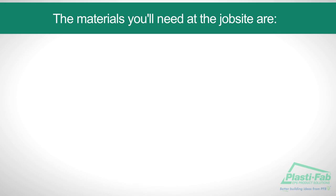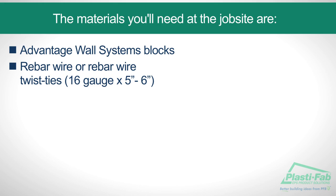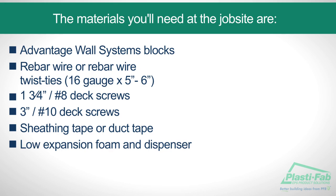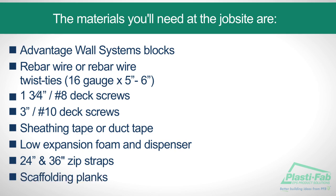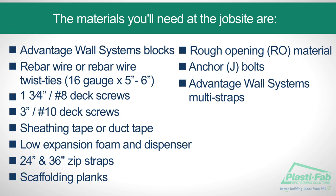The materials you'll need at the job site are Advantage Wall Systems blocks, rebar wire or rebar wire twist ties 16 gauge by 5 to 6 inches, 1 and 3 quarter inch number 8 deck screws, 3 inch number 10 deck screws, sheathing tape or duct tape, low expansion foam and dispenser, 24 and 36 inch zip straps (which are optional), scaffolding planks, rough opening material, anchor or J-bolts, and Advantage Wall Systems multi-straps.